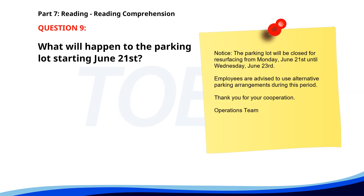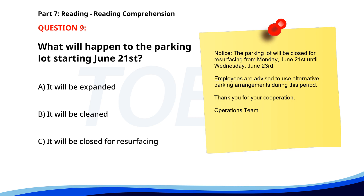Number nine. Notice: the parking lot will be closed for resurfacing from Monday, June 21st until Wednesday, June 23rd. Employees are advised to use alternative parking arrangements during this period. Thank you for your cooperation, Operations Team. What will happen to the parking lot starting June 21st? A. It will be expanded. B. It will be cleaned. C. It will be closed for resurfacing. The correct answer is C: It will be closed for resurfacing.